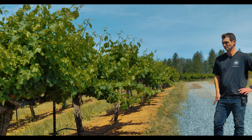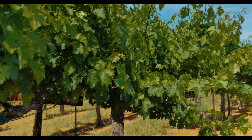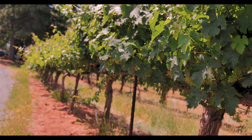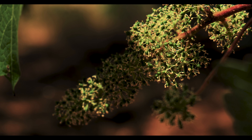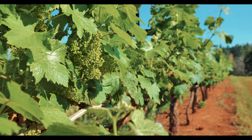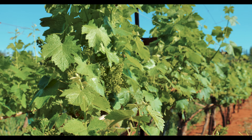After bud break, your shoots start to get out to about two or three feet, and sometime towards the middle to end of May and into June, the vines go through bloom. Bloom is where you see the flowers, and it's a really delicate stage of vineyard growth — that's where all of your clusters that are going to be your fruit actually flower on each individual berry.